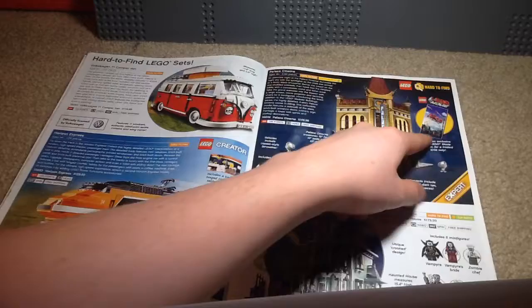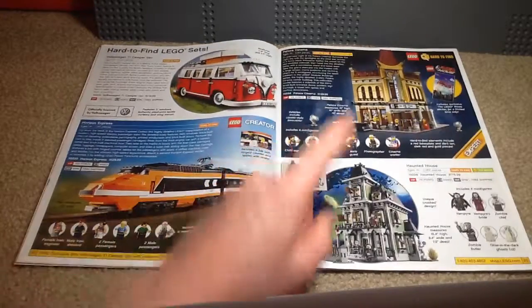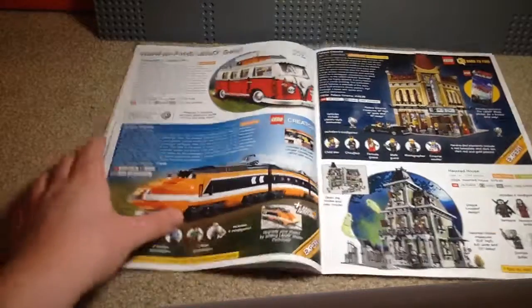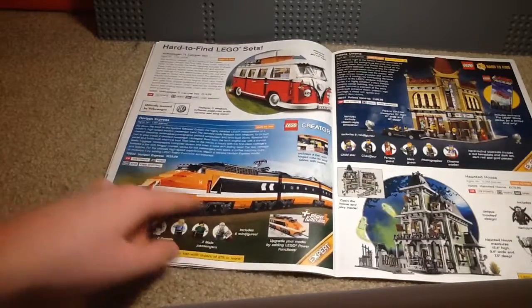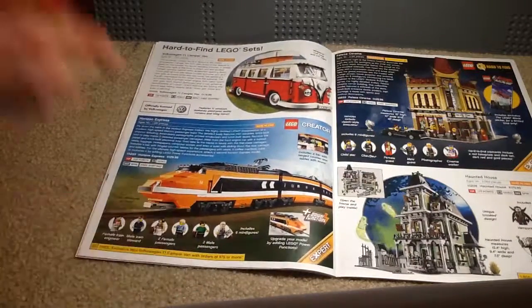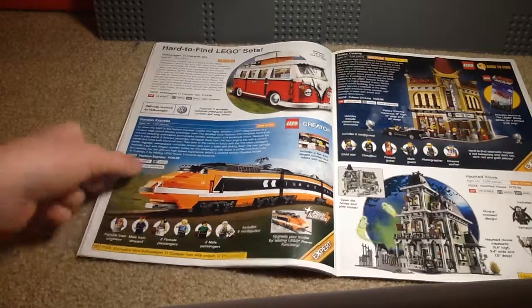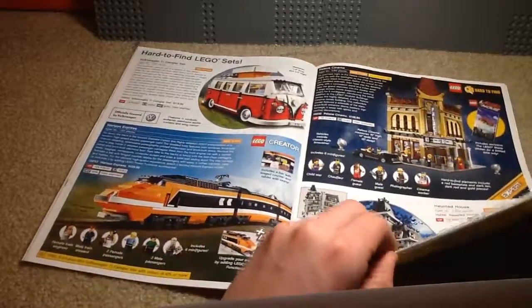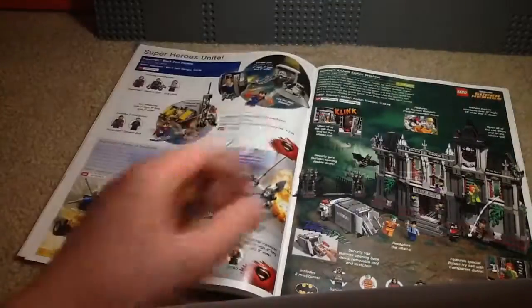The Haunted House, which is not a modular — that's from Monster Fighters — very good set. Here we have the Horizon Express, which I heard didn't sell very well, so they had to get that off shelves pretty quickly. Volkswagen Camper — never really cared for that set, but it does look good.